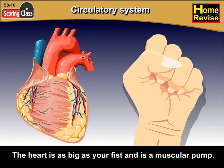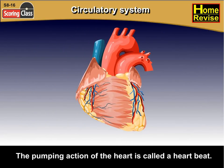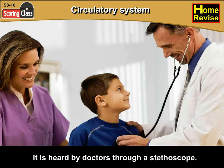The heart is as big as your fist and is a muscular pump. The pumping action of the heart is called a heartbeat. It is heard by doctors through a stethoscope.